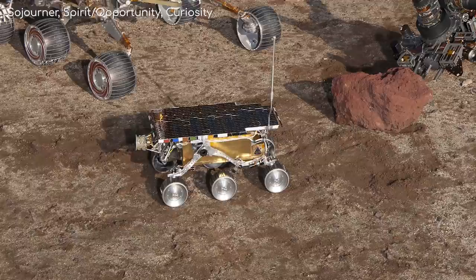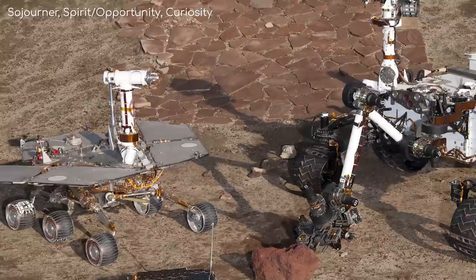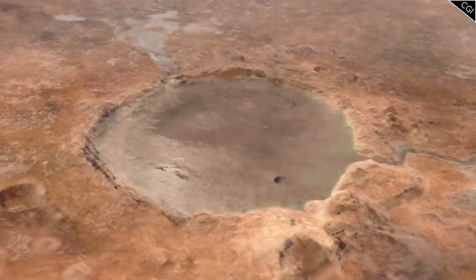Following the tremendous success of the previous NASA rover missions on Mars, like Sojourner, Spirit, Opportunity and Curiosity, there is still one tantalising question to answer: Was there life on Mars?